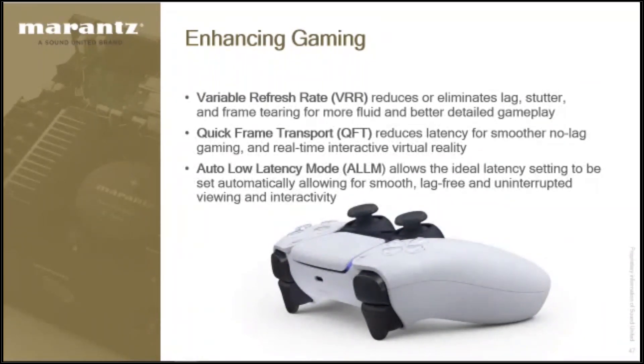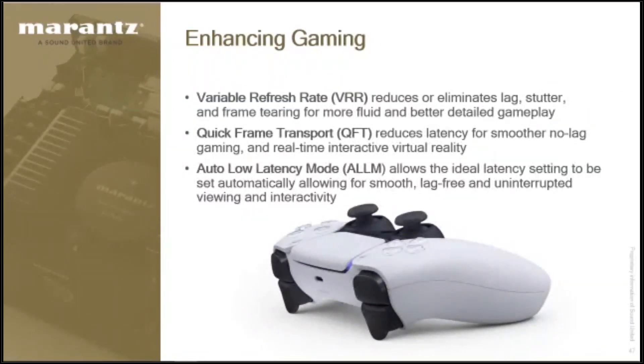Quick frame transport: as soon as the frame is drawn by the computer system, it can be sent off to the TV immediately. The analogy is working on an assembly line — before, you had to wait for a bucket on the conveyor belt before putting your item in. With quick frame transport, they removed those buckets so as soon as the computer finishes drawing something, it sends it immediately to the TV, reducing lag and making it more responsive for gaming.